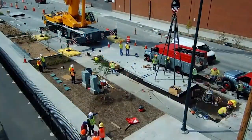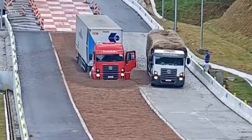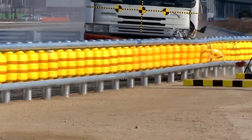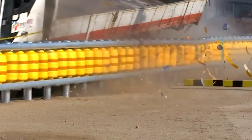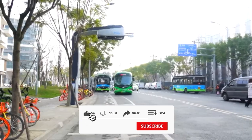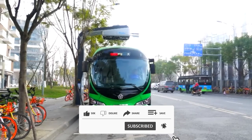Of course, the novelties of modern road technologies are not limited to what we have shown in this video. Humanity is constantly improving technologically, and to stay up to date with the latest inventions, be sure to subscribe to the channel. If you liked the video, don't forget to like it! See you next time!